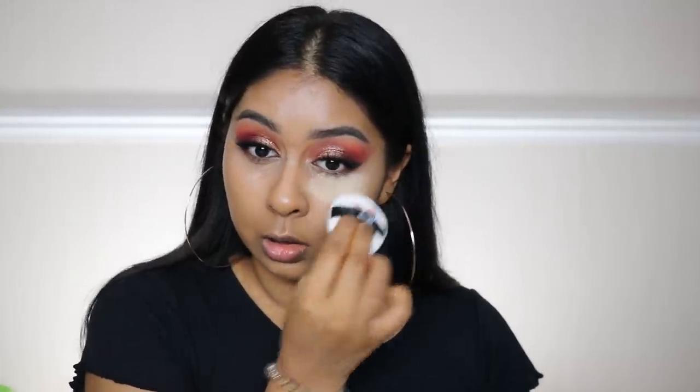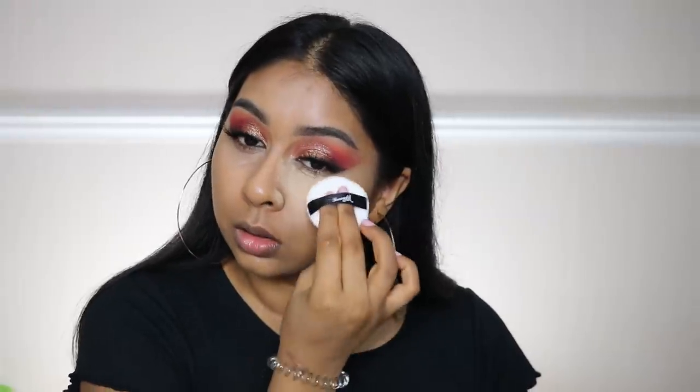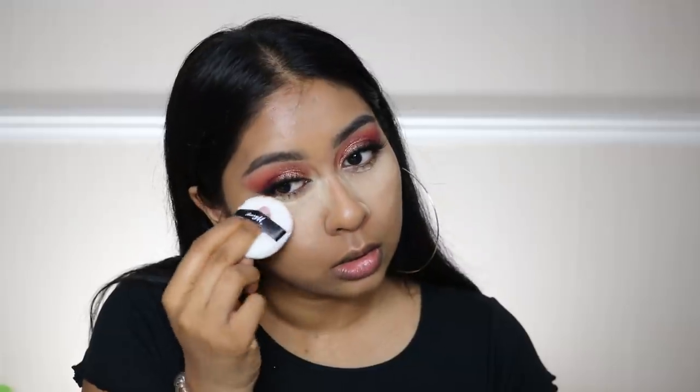Next up I got the Ready Set Smooth Barry M powder in banana. There were really good reviews on this — I was going to go for the Obsession one but so many people said there's quite a lot of flashback with that one, so I got this Barry M one. It comes with a little powder puff — let's use that. I haven't properly baked in so long. I really like this sponge. Brushing the excess off — I'm quite impressed by that.